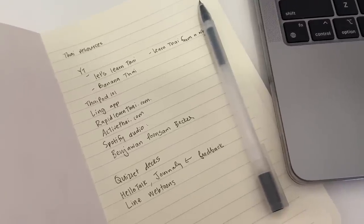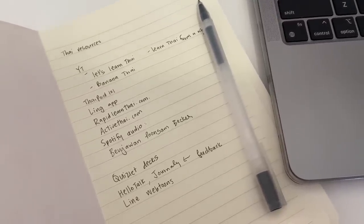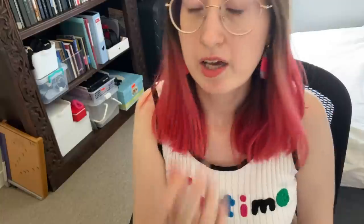Step one is done. I've written down all of the resources I could find so far. And I forgot about the basic resources that are usually helpful, such as Memrise — they probably have a Thai deck. I can use Tandem to talk to people, and I can take language lessons on italki.